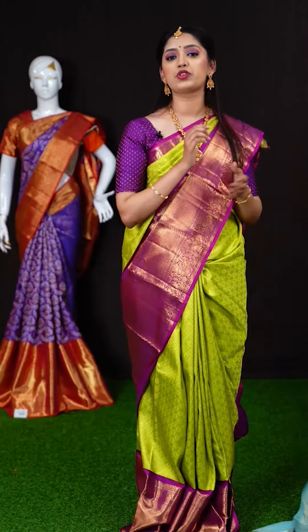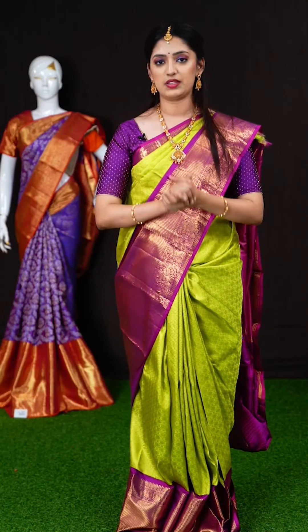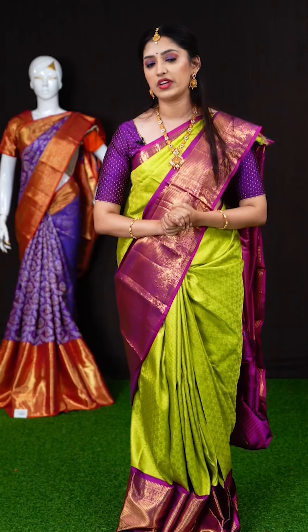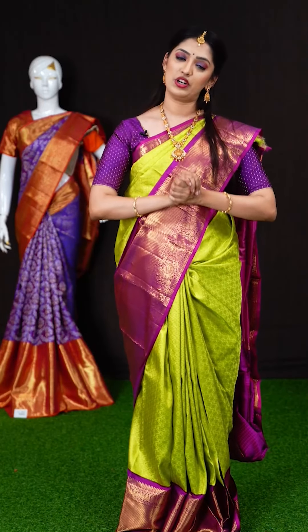Hope you are liking this collection of beautiful bridal wear sarees. If you like any of our sarees, take a screenshot along with the item code and WhatsApp us at 9696699966. We charge no delivery charges, and delivery within Hyderabad will be made on the same day, and within India within 48 hours.